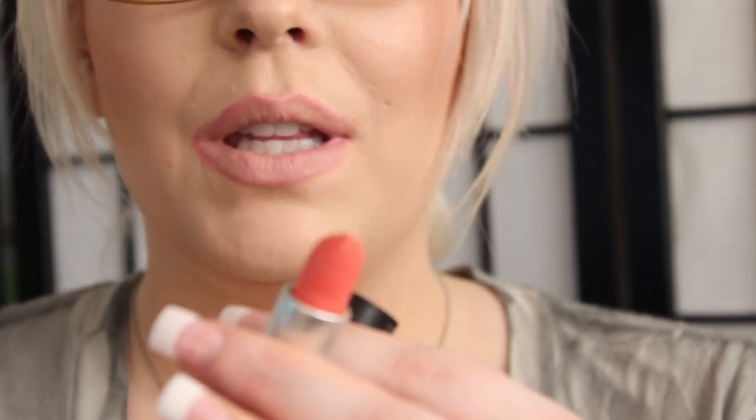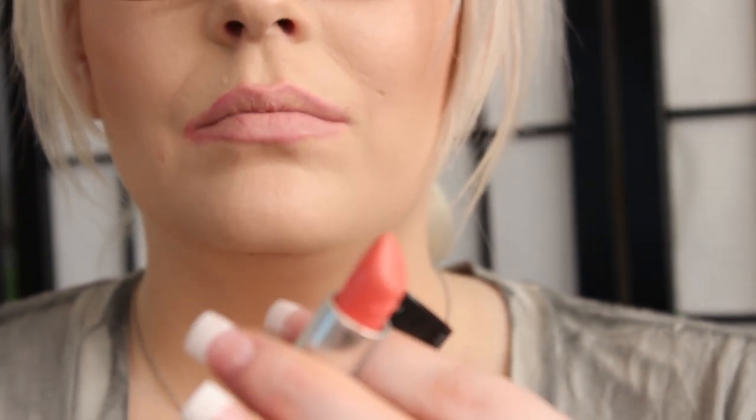The next color is called Coral Bliss. This is a Cream Machine finish and it is just a really beautiful coral color. Oh my gosh, it's falling out of the tube! So this is Coral Bliss — Cream Machine formula.